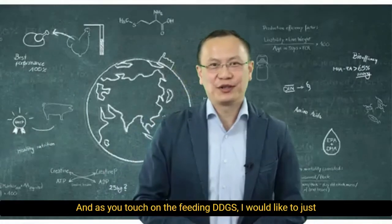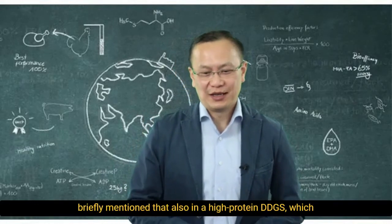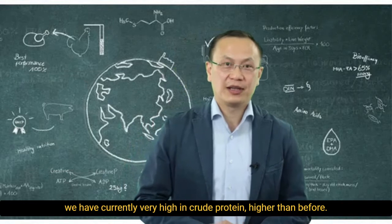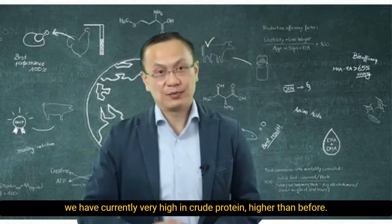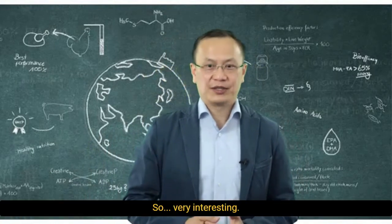Yes, indeed. And as you touch on feeding DDGS, I would like to briefly mention that also in a high-protein DDGS, which we currently have, they are very high in crude protein — higher than before — and also the concentration of branched-chain amino acids is higher. So very interesting.